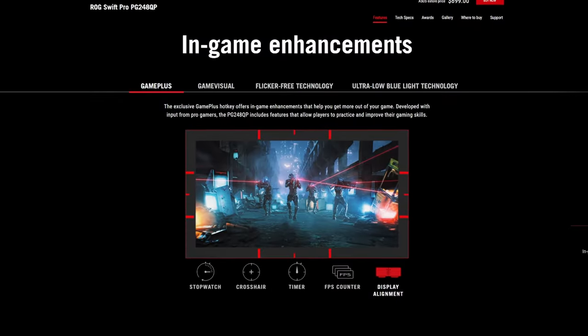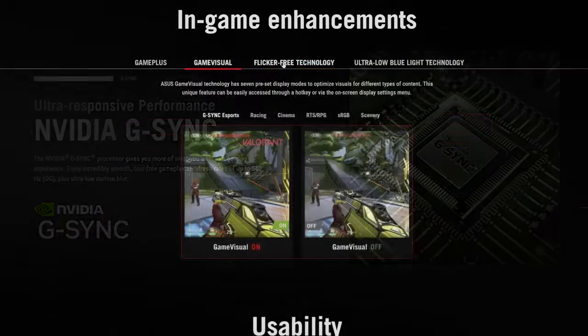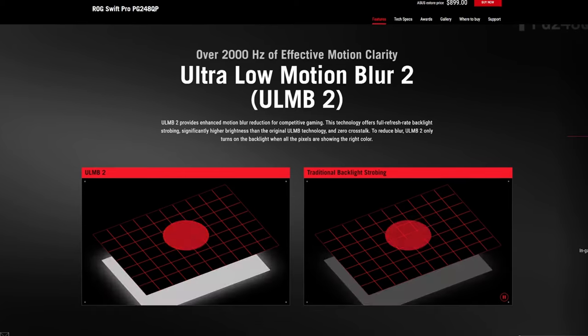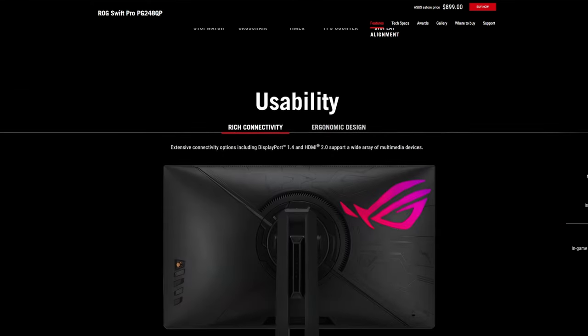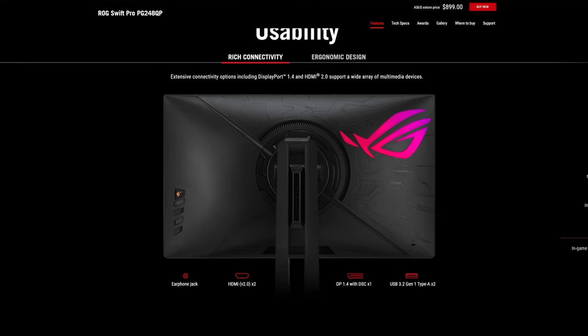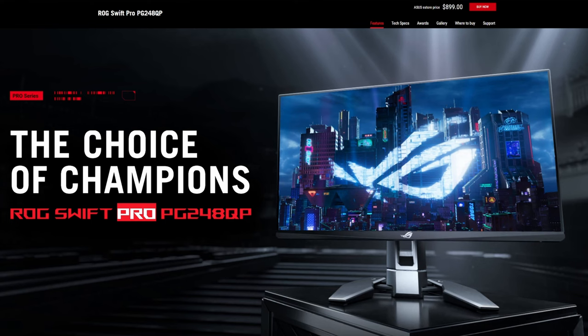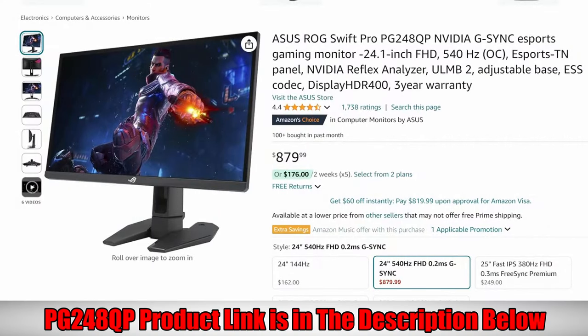This monitor is designed specifically for esports and includes FreeSync and native G-Sync VRR support. It also features NVIDIA ULMB2, which NVIDIA claims reduces image duplication, and NVIDIA Reflex Analyzer, which measures the latency of individual parts of your gaming setup. It includes an ergonomic stand, so it should fit any gaming or office environment. If you're a hardcore esports gamer wanting a competitive edge, the ROG Swift Pro PG248QP is the perfect choice at $879 on Amazon.